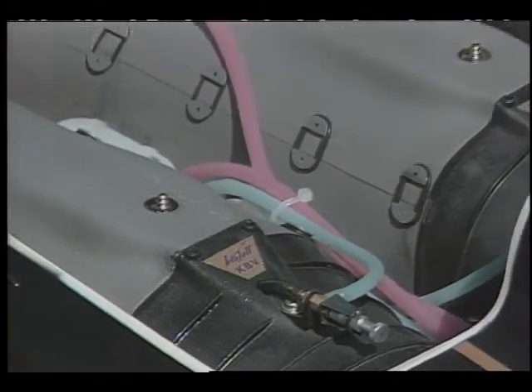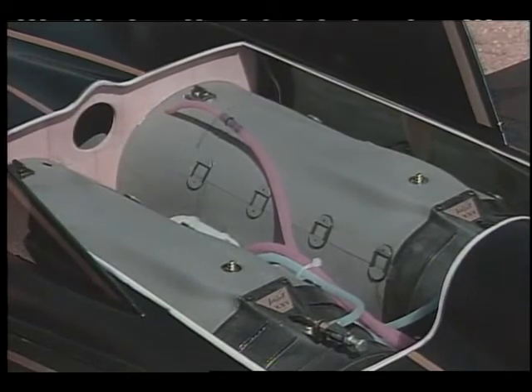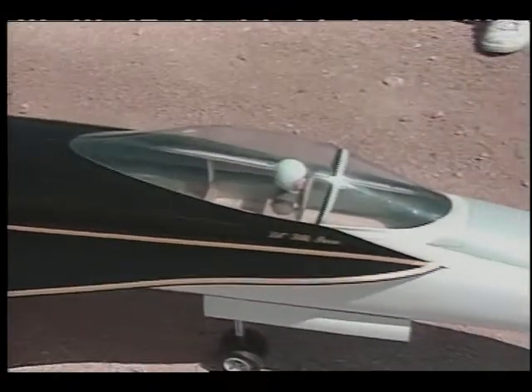The model's thrust comes from two commercially available ducted fan units that are 85% efficient in converting horsepower to thrust. Two model airplane engines power the fan units, producing 11 pounds of static thrust each. The plane has been tracked on radar at 160 knots, a speed which should be increased with the installation of liquid-propane-fueled mini-turbo jets.